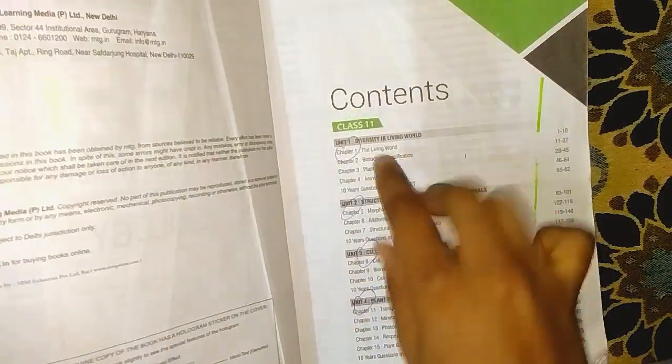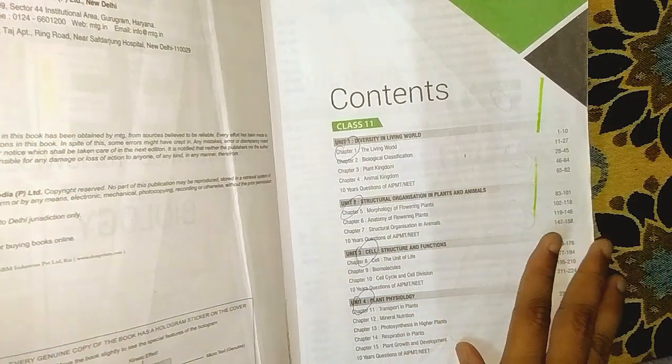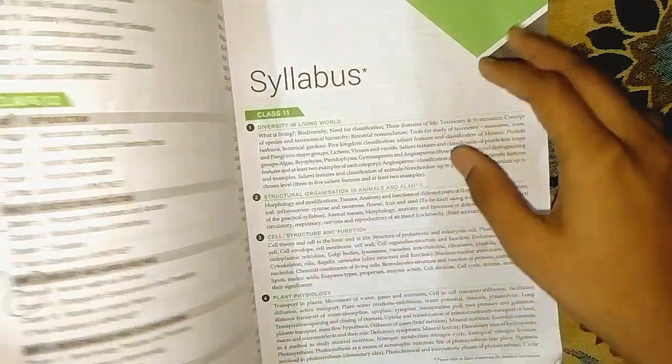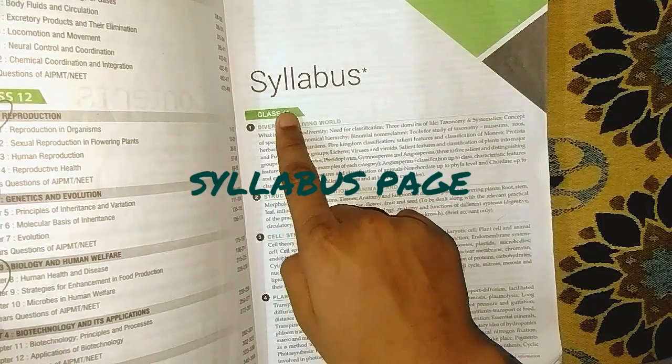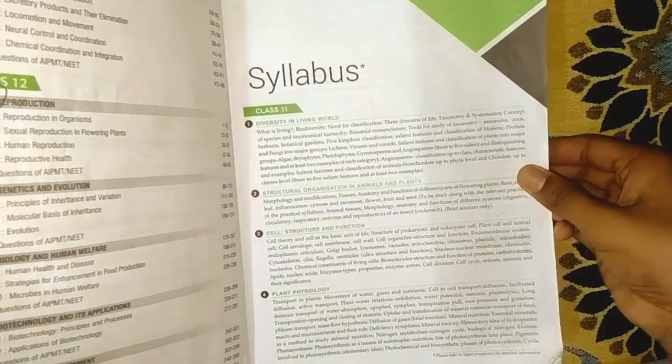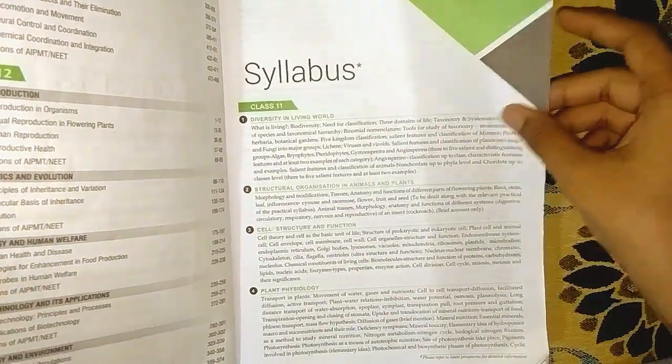First we have the content page with views of the various page numbers for each lesson, and next we have the syllabus. The syllabus page is very brief, which helps us to study with respect to the syllabus.